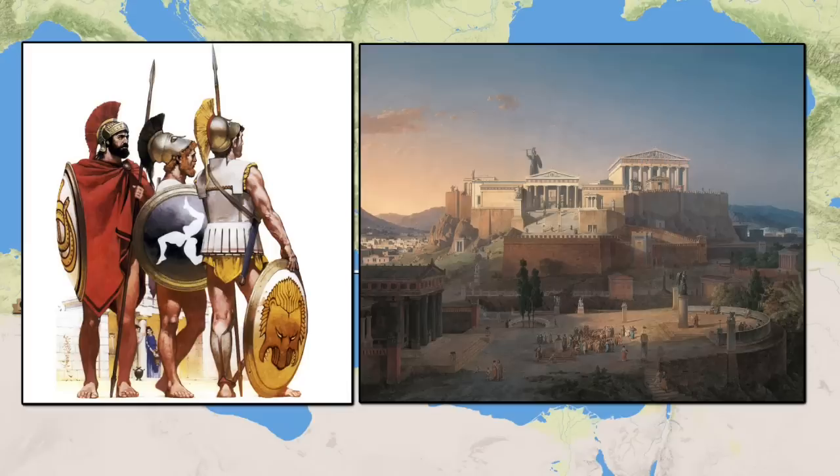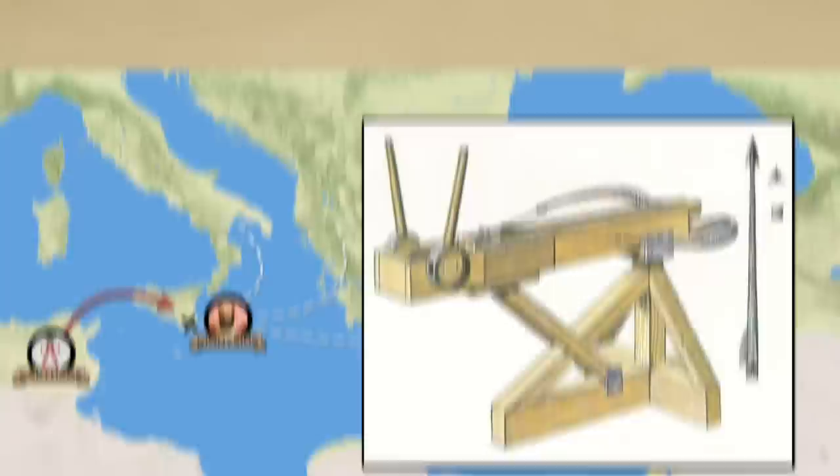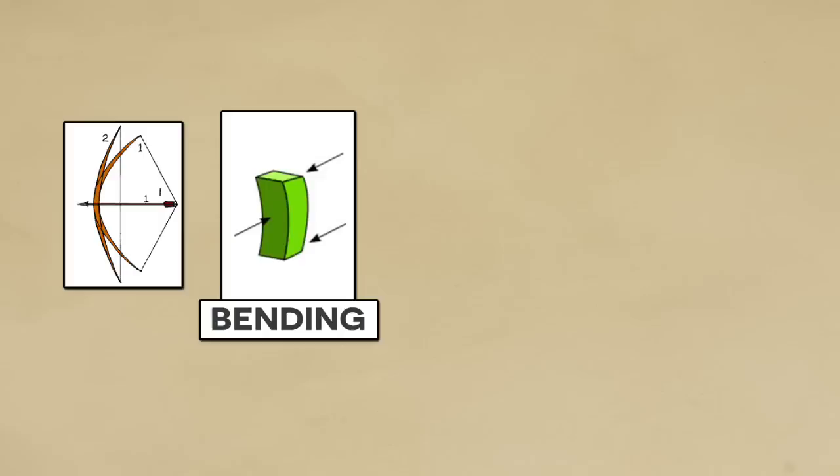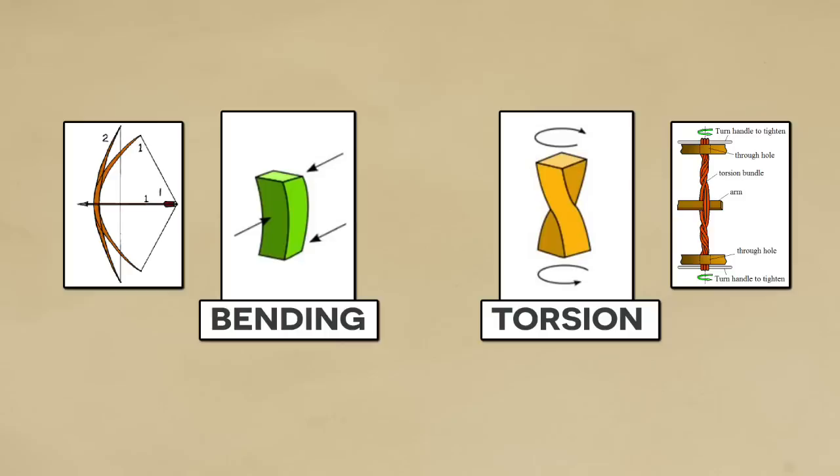As adoption of the technology increased, so too did the pressures to innovate. The next breakthrough appears to have been in rethinking the means of storing energy. Previously, this had been done through the deflection of the bow arms which acted as massive springs. However, without a better understanding of material sciences or advanced manufacturing, it proved hard to get these arms strong enough to withstand additional forces. The major advance came when the composite bow was actually replaced with a torsional spring. Here it was found that you could store more energy more efficiently by twisting elastic rope bundles. All of a sudden, you could build devices which were both smaller and more powerful.